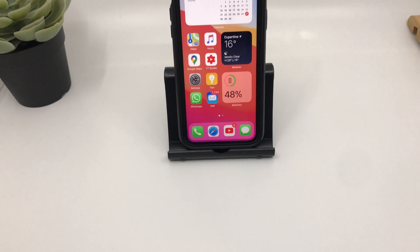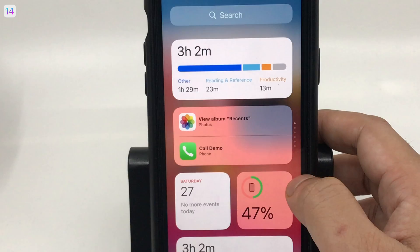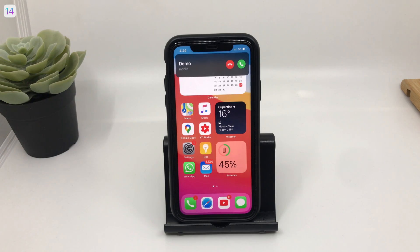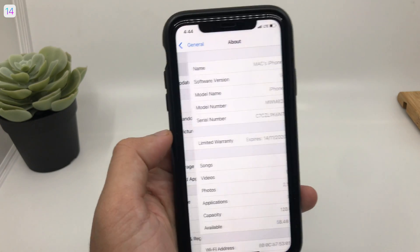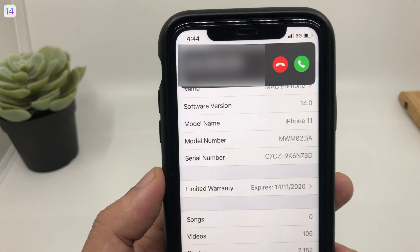Hey guys, welcome to my new video. iOS 14 has just been announced and the list of things people were waiting for is finally here — right from a redesigned home screen, support for widgets, a new incoming call small banner, and tons of cool new features. iOS 14 will be officially ready for the public by September 2020 when Apple launches their new iPhones.